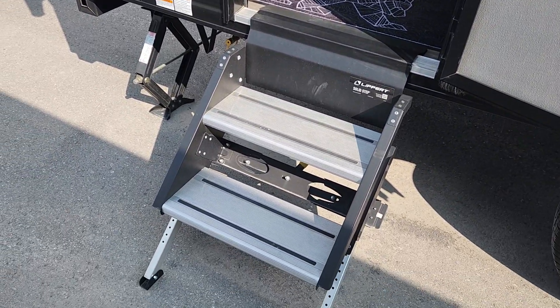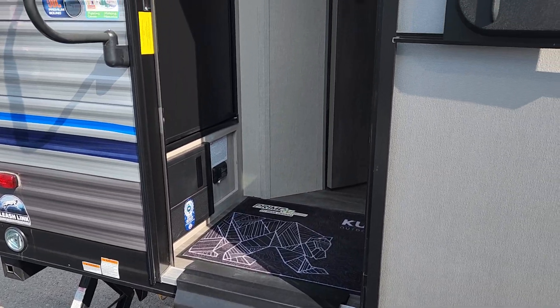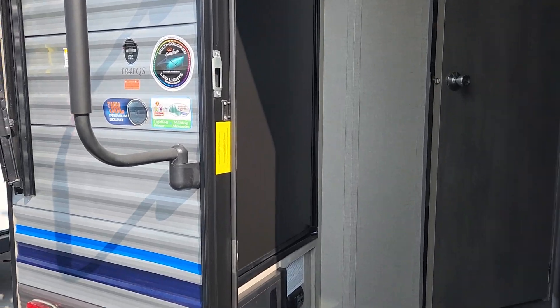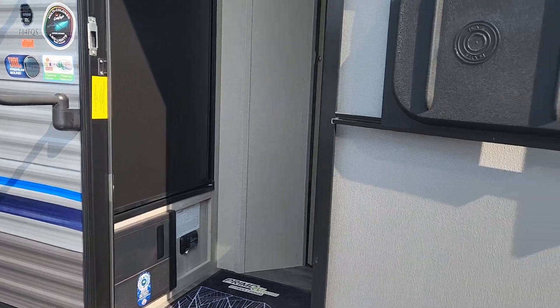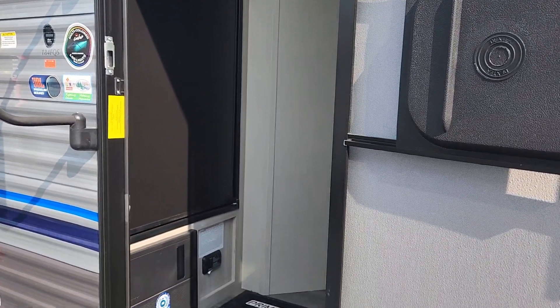We've got the wonderful Lippert Steady Steps here that anchor right to the ground, so whether it's yourself, your pets, younger folks, older folks, it's going to be a lot easier to get in and out. You've got that great support with the grab handle right by the door, so you've got something to hold on to. Very convenient — you've got your fridge right by the door, so loading and unloading is made very easy.